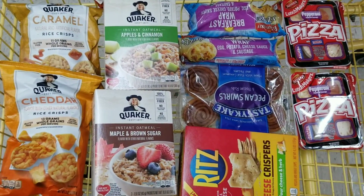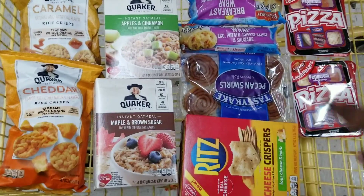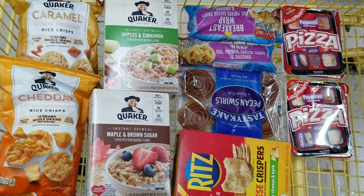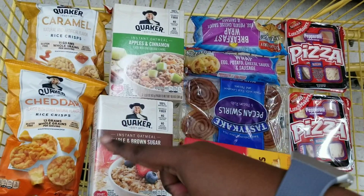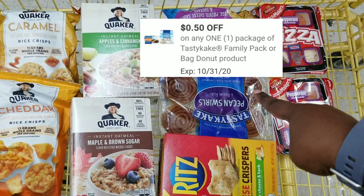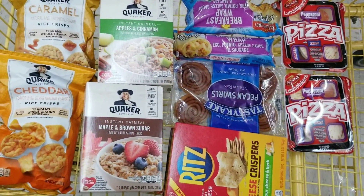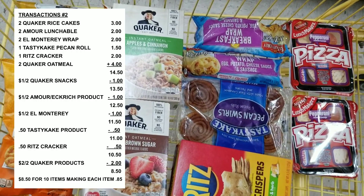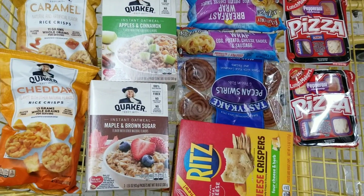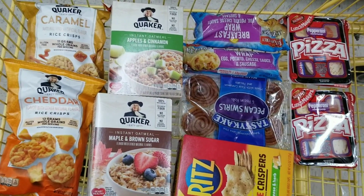As you can see, this is everything I got for this transaction. My whole purpose for coming was the sandwich meat and the oatmeal, but then I kept adding items. We're going to use a dollar-off-two for the Quaker rice cakes, a two-off-two for the Quaker oatmeal, a 50-cent-off for the Rich Cracker, a 50-cent-off for the Tasty Cake, a dollar-off-two for the wraps, and a dollar-off-two for the Lunchables. After all coupons, my total should be eight dollars and fifty cents for 10 items. Let's go to the register and see.